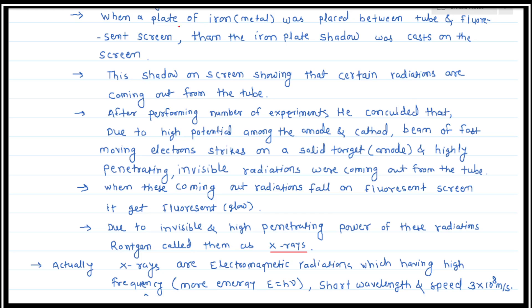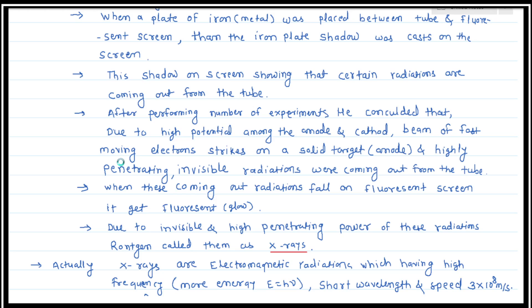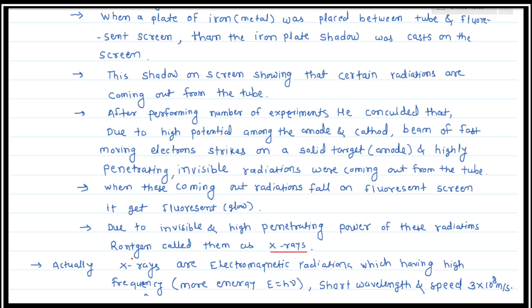He put the iron plate between the fluorescent screen and the discharge tube. The iron plate's shadow was cast on the screen. This shadow showed that certain radiation were coming out from the tube but were not penetrating through the iron plate.